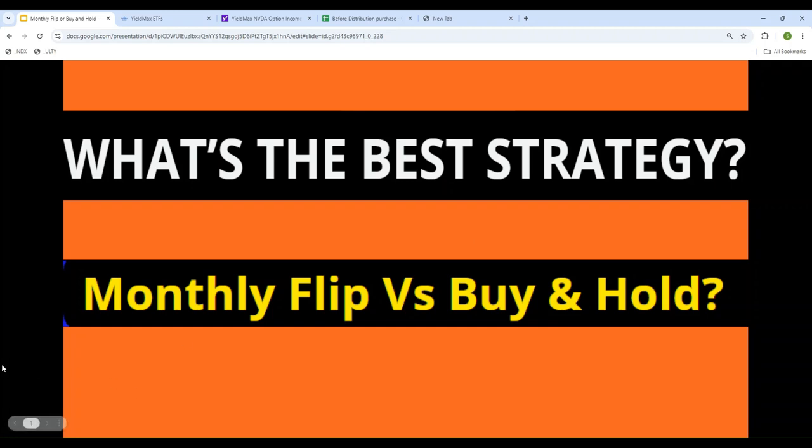Hello everyone, welcome back to the channel and thank you for tuning in. My videos are always about one thing: strategy and analysis, and today we are diving deep into another important topic.